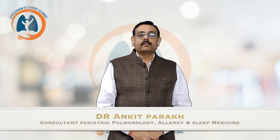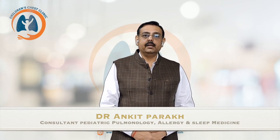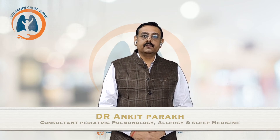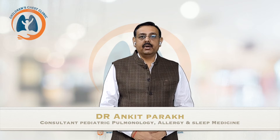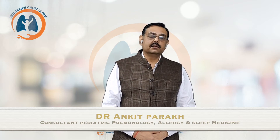Hello and welcome. I am Dr. Ankit Parag and I work as a consultant in paediatric pulmonology, allergy and sleep medicine at Children's Chest Clinic. In this educational video we will talk about the common problem which we face in children and adults, that is egg allergy.